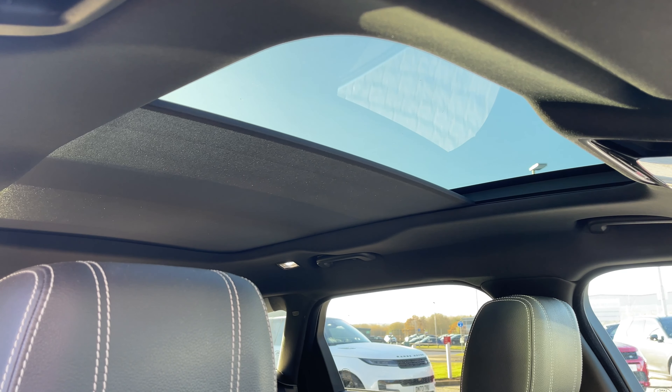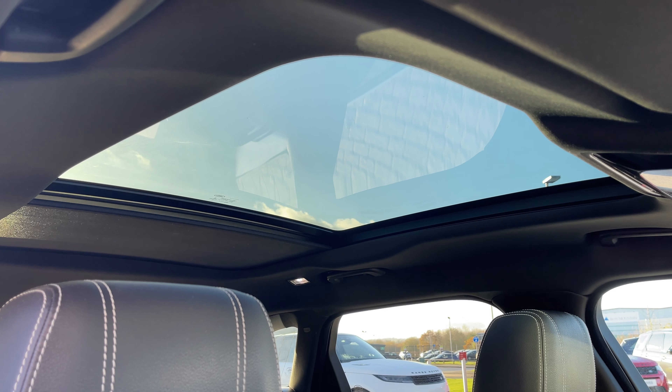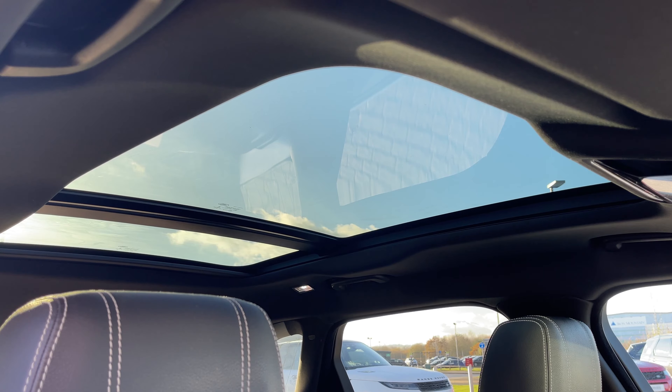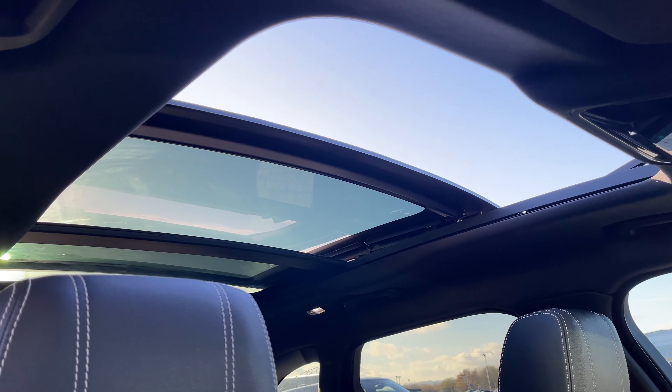This Range Rover Velar also features a sliding panoramic sunroof, which is a great feature for sunny days or summer drives, as not only does it allow plenty of daylight into the vehicle but also plenty of fresh air, creating a nice light open feel.